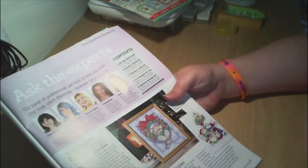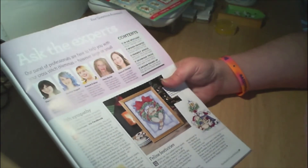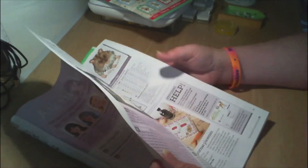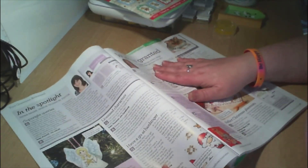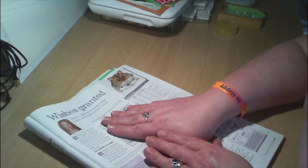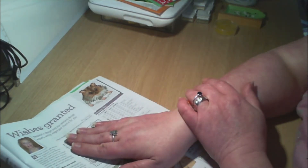Then we've got Ask the Experts — our panel of professionals are here to help you with your cross stitch dilemmas, however big or small. People write in and ask for advice. Then Wishes Granted — request a design and our resident logo expert Jenny might just chart it for you. Somebody asked for a pattern for their hamster Rio — her pet hamster.